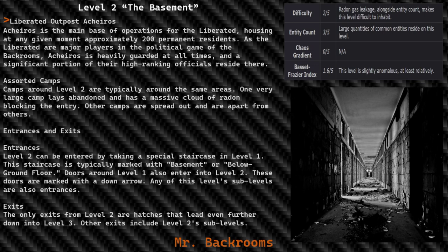Entrances and exits: Level 2 can be entered by taking a special staircase in Level 1, typically marked with 'Basement' or 'Below Ground Floor.' Doors around Level 1 also enter into Level 2, marked with a down arrow. Any of this level's sub-levels are also entrances. The only exits from Level 2 are hatches that lead further down into Level 3, as well as Level 2's sub-levels.